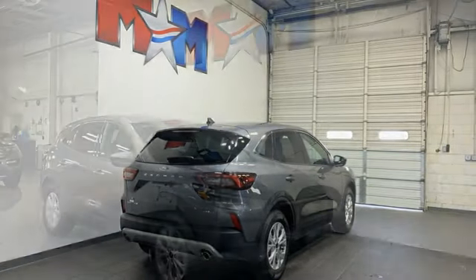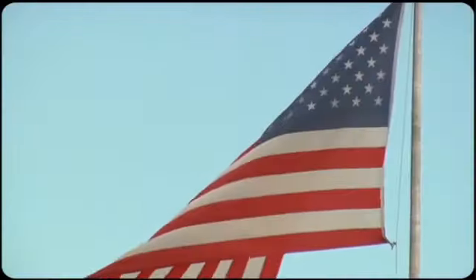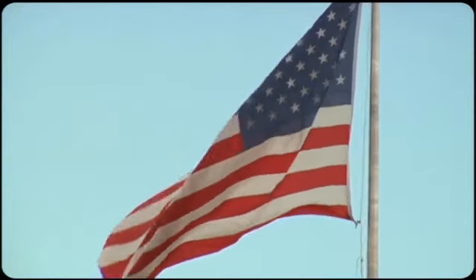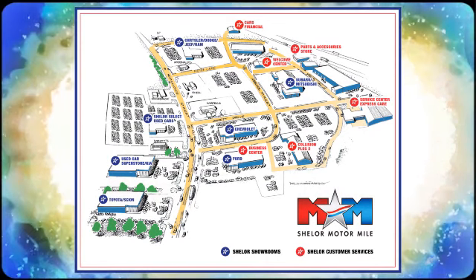Ford, where tradition meets innovation. See what it can do for you when you take it for a test drive. Come visit us on the Motor Mile, where you're always a name and never a number. Call, click, or stop in. We're conveniently located at 200 Motor Lane in Christiansburg, Virginia.